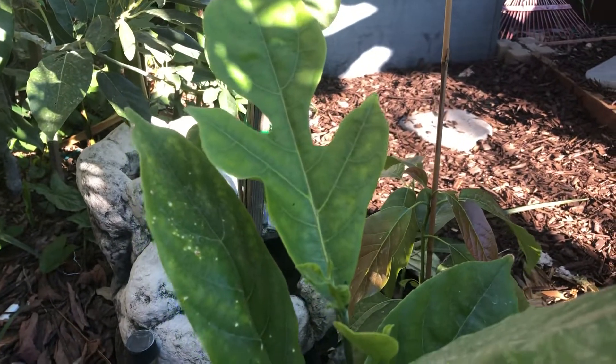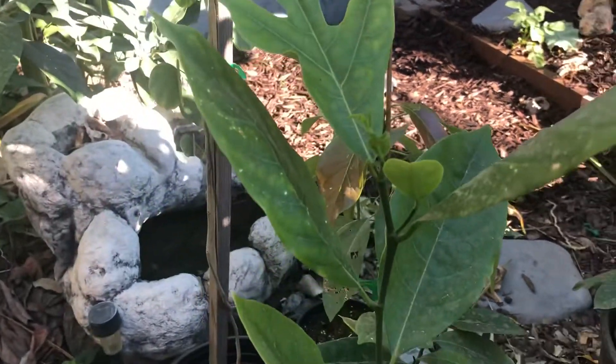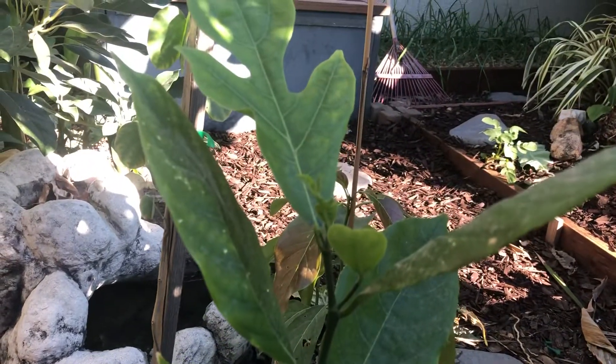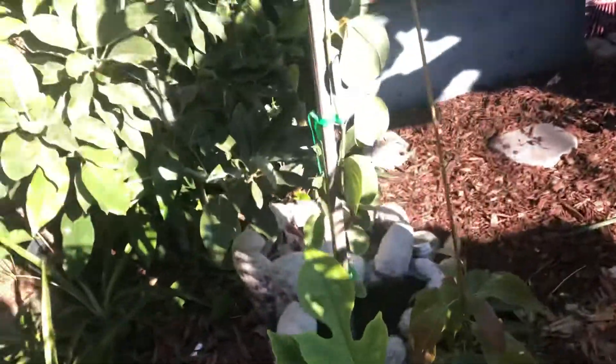The tropical jackfruit is probably one of the least frost-hardy plants I'm experimenting with in my garden in Modesto, California, Zone 9b. My name is Jeff — welcome to my tropical garden. If you like these type of videos, go ahead and click the subscribe and like button, and if you have any comments or questions, leave them below.